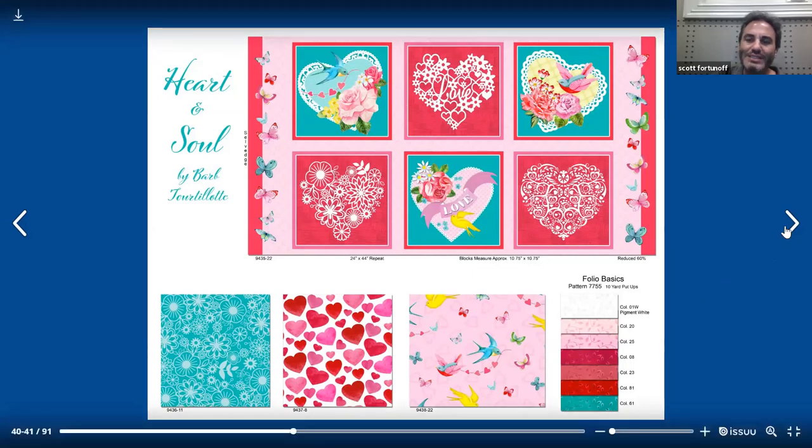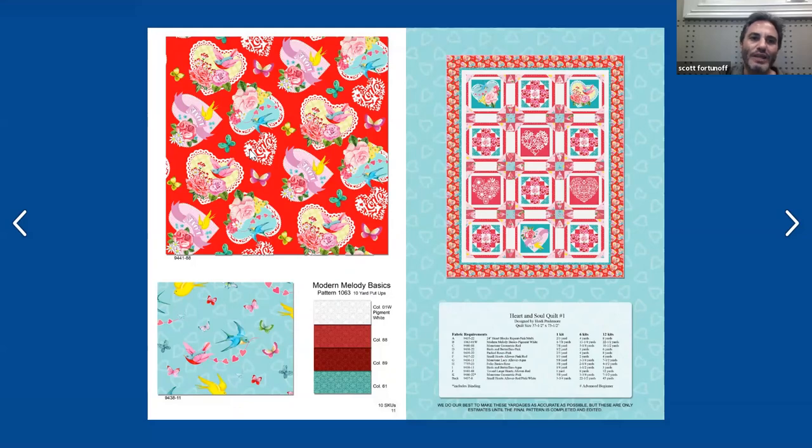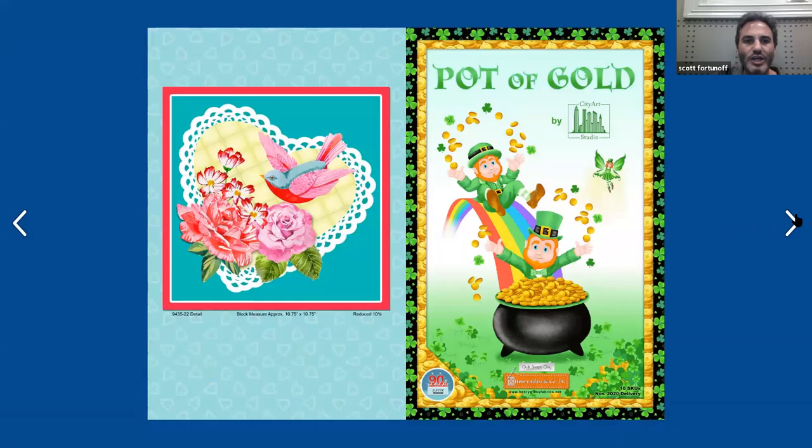And then lastly, we have the Folio Basics that coordinate with this line. On the last page, you have larger hearts with a kind of lacy form. Below that you have the blue ground with those beautiful birds floating around and hearts in the background, and a couple more colors of Modern Melody. And here we have the free project — Heart and Soul Quilt One. This is a pieced quilt. And then lastly, we're showing you the blocks that are 10-and-three-quarters by 10-and-three-quarters.